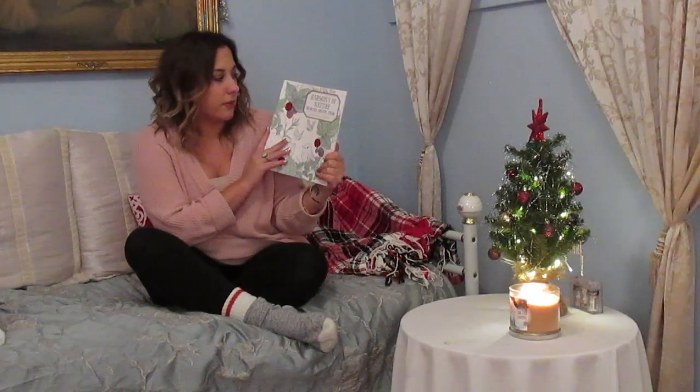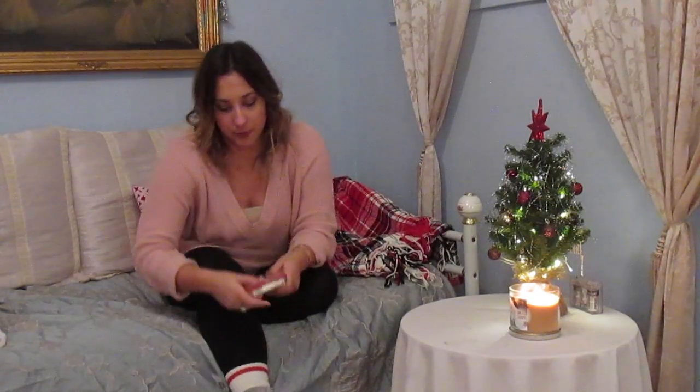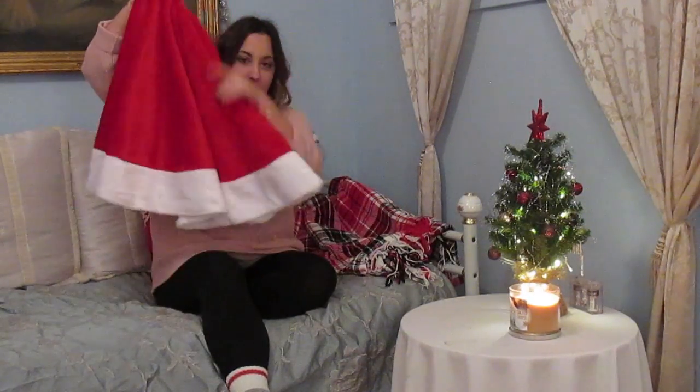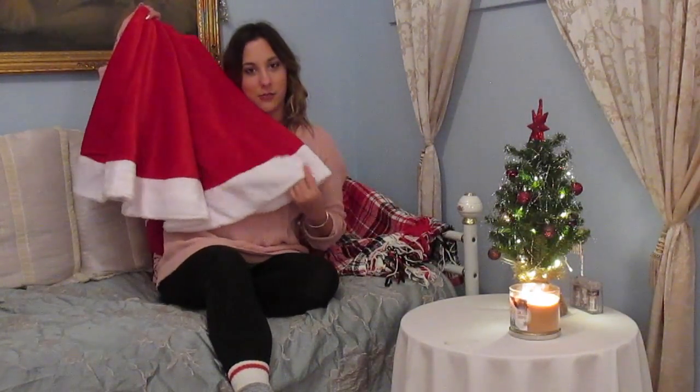I also got this Harmony of Nature coloring book. My mom also got me this prayer box where you can write prayers inside, and she also gave me a little bit of money in that. I got this tree skirt for my tree in Croatia — I don't have a tree skirt, so this is really nice. I like the classic red with the white trim.